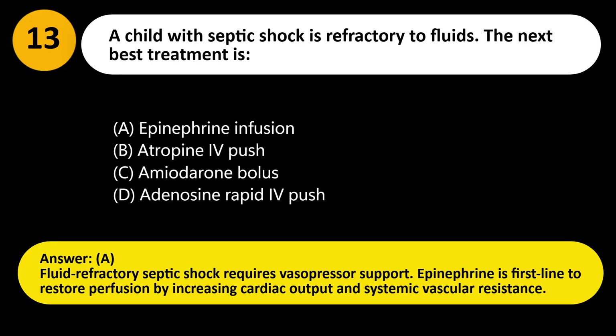Answer: A. Fluid refractory septic shock requires vasopressor support. Epinephrine is first-line to restore perfusion by increasing cardiac output and systemic vascular resistance.